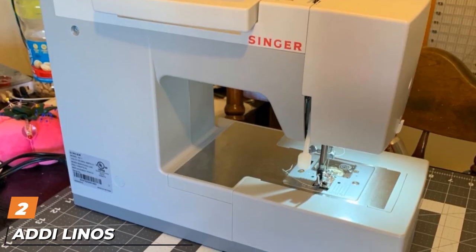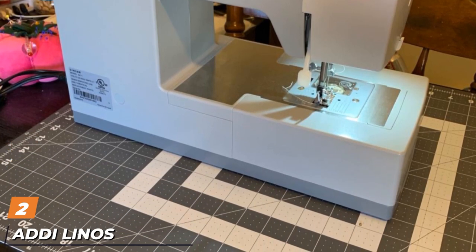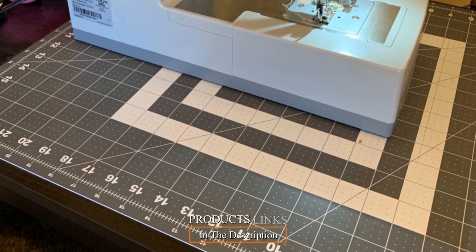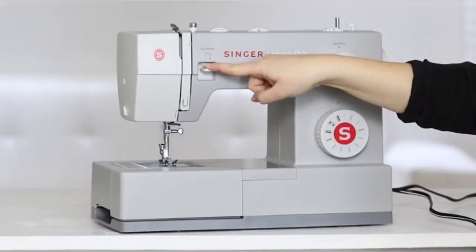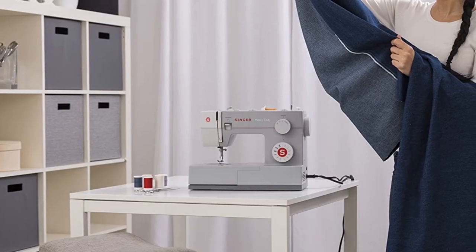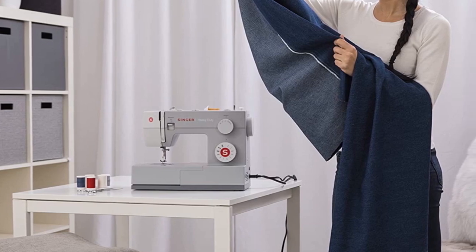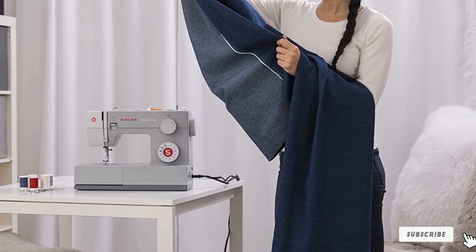Moving on to number two, the Singer 4411 Heavy Duty Sewing Machine. Singer is a name that we all associate with sewing machines. In fact, the chances are really good that if your mom had a sewing machine when you were growing up, it was a Singer. Maybe she even passed hers down, and now it's time to update it with a newer model. The Singer 4411 is affordably priced, and yet it's also extremely efficient, fast, and reliable.